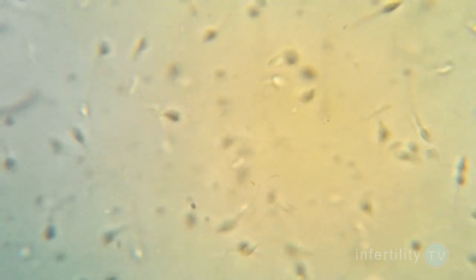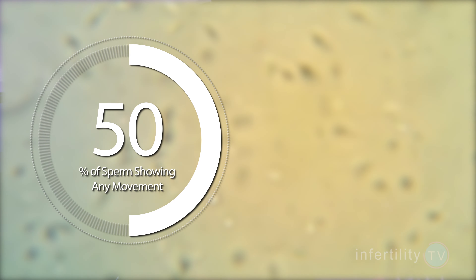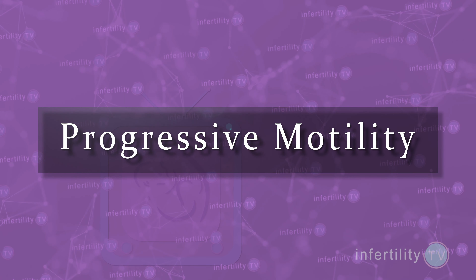Severity is also important with sperm movement. Guys with normal fertility will usually have more than 50% of sperm showing any kind of movement, and more than 25% with fast forward movement, which fertility experts call progressive motility. The lower the number, the better IVF is going to be. If only 1% of the sperm have progressive motility, then IVF is going to be a much more efficient way to become pregnant.